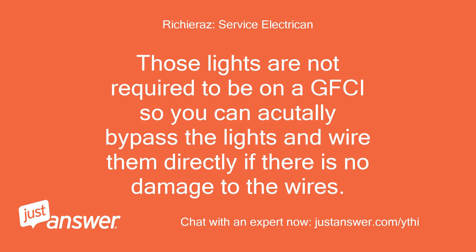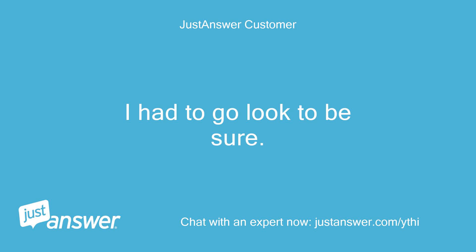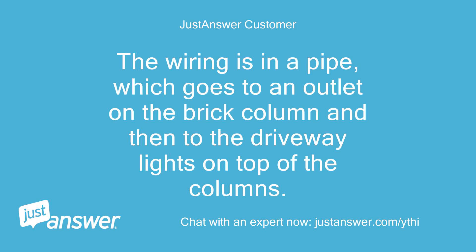Those lights are not required to be on a GFCI, so you can actually bypass the lights and wire them directly if there is no damage to the wires. The wiring is in a pipe, which goes to an outlet on the brick column and then to the driveway lights on top of the columns.